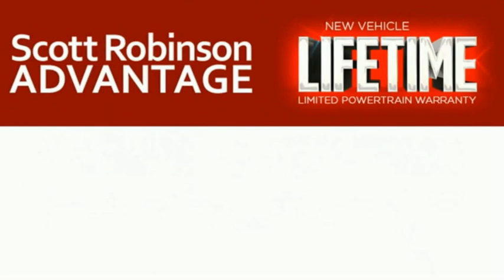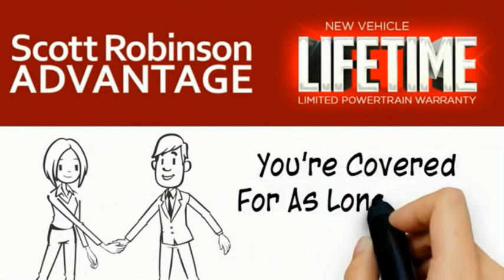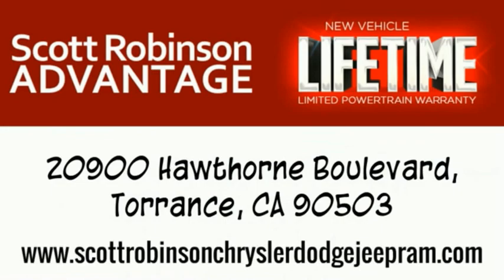We call it the Scott Robinson Advantage. We want a customer for life, so this is included at no extra charge. You're covered for as long as you own the vehicle. Thank you for choosing Scott Robinson, and we'll see you soon.